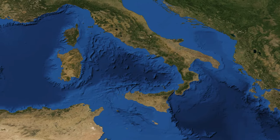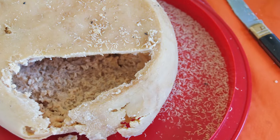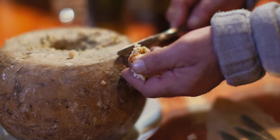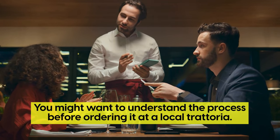To Italy now — Sardinia is famous for its casu marzu, a cheese fermented by live maggots. While it's probably not going to kill you, you might want to understand the process before ordering it at a local trattoria.